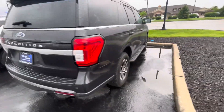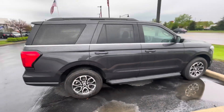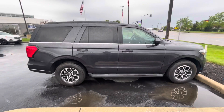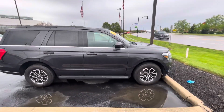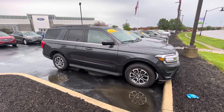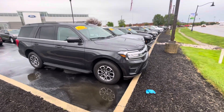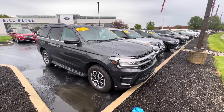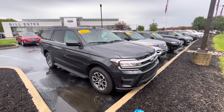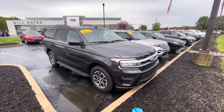As we come around this side, I do want to let you know we are a president's award-winning dealership. We earned that award based on our customer feedback. I hope things like this video show how we try to go the extra mile for our customers and differentiate ourselves from our competition. Give me a call at 317-852-2231 and let's schedule a time to come out, take a look at it in person, and take it for a test drive. Again, this is Rick with Bill Estes Ford. Have a great day.